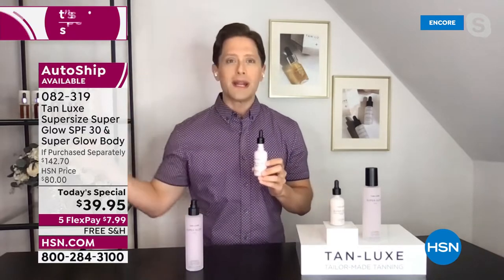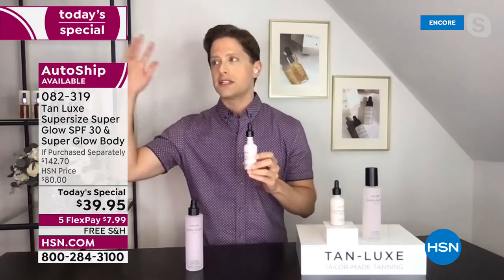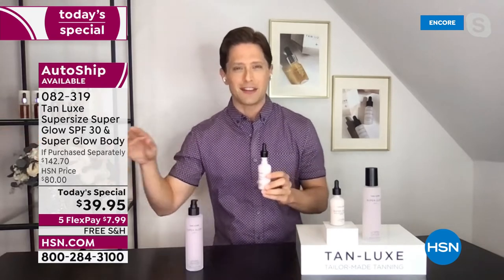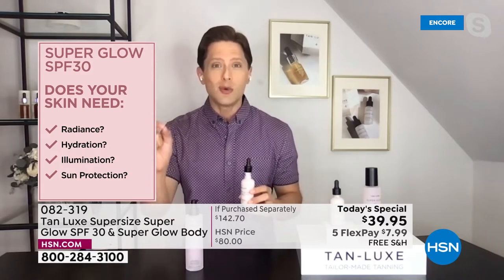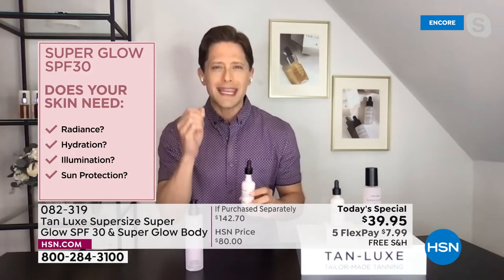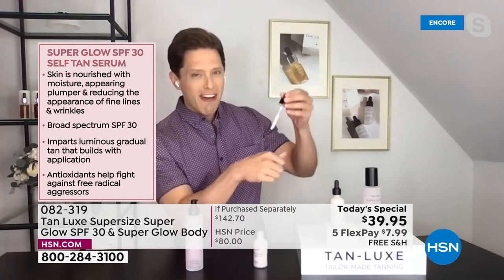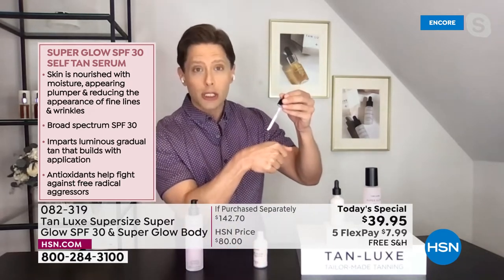Shannon, you've heard me say why do we not use a sunless tanner? Because it's orange, it's streaky, it's smelly. And we debunked all those problems with our Tanlux triple tan technology. Let's talk about why you don't wear SPF. You know you're supposed to. You're spending hundreds if not thousands of dollars on anti-aging skincare to undo what the sun is doing to your skin. Does your skin need radiance, hydration, illumination, plus real UVA, UVB protection? Do you not wear SPF on your face because you don't want to look like a mime?